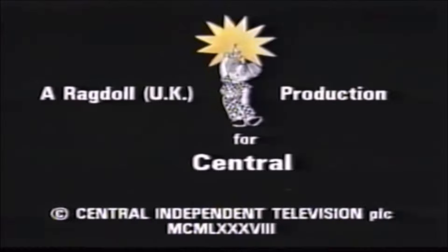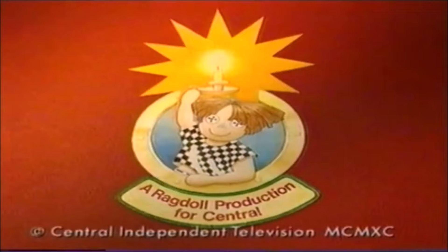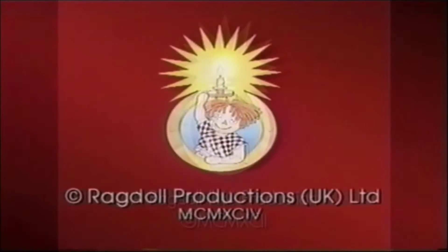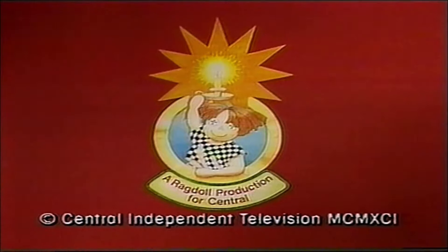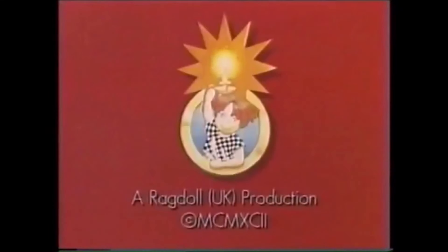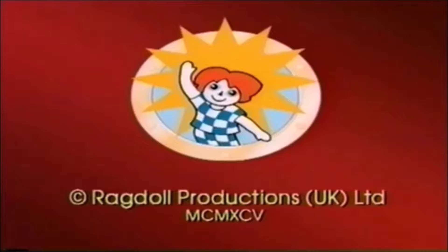The next logo is only seen on the first four seasons of Rosie and Jim. It looks like this. It's called the Ragdoll 2, and it was used from 1990 to 1996. I have six versions. Four of them have the Ragdoll looking like this — two say 'a Ragdoll production for Central' right underneath, one has a different copyright date, and one has a red and white shirt. The other two variants have a different Ragdoll — one version has yellow copyright text, and one has it in white.